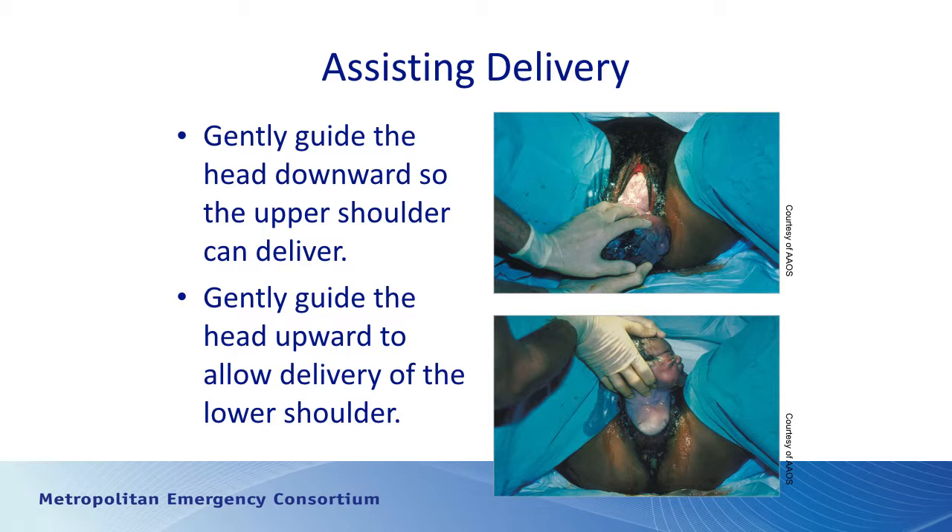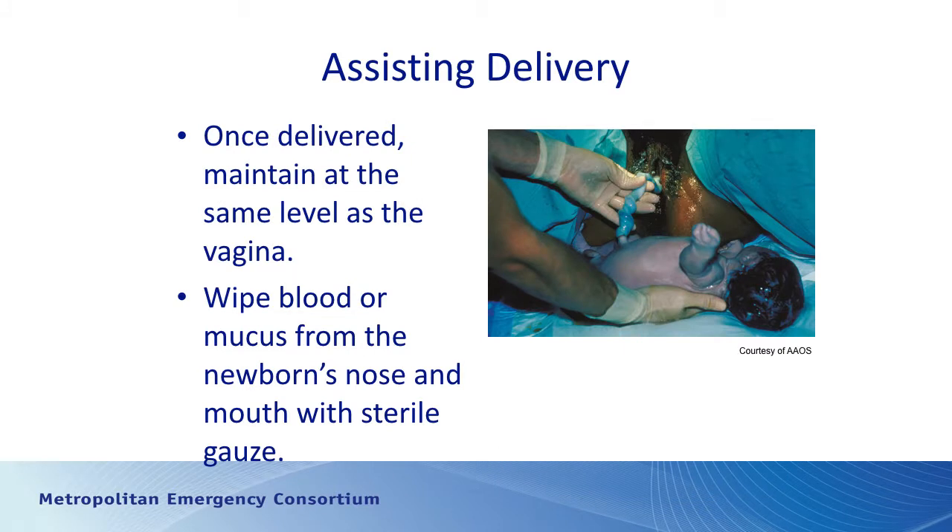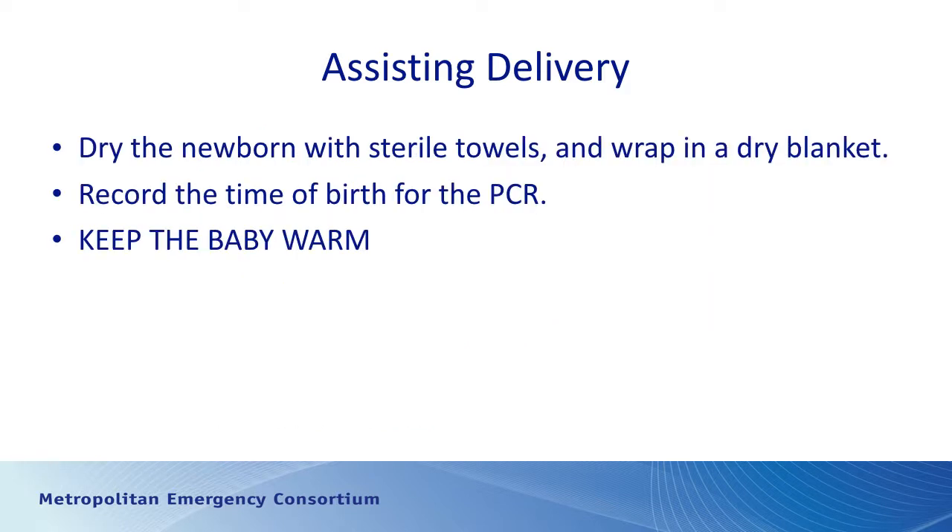Supporting the perineum helps allow the natural pressure of the baby to stretch the opening so the baby can come out without tearing — major perineal lacerations often occur because delivery went too fast. Once the shoulders are out, keep the baby at about the same level as the vagina. Wipe the baby off and suction gently if needed. Keep the baby warm. Do not rush into clamping the cord — current thought is to wait a minute or two so the baby can get extra blood from the placenta. Then dry the baby, wrap in a clean blanket, and record the time of birth.